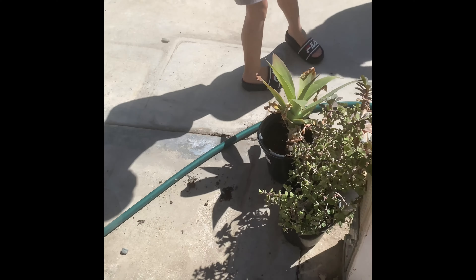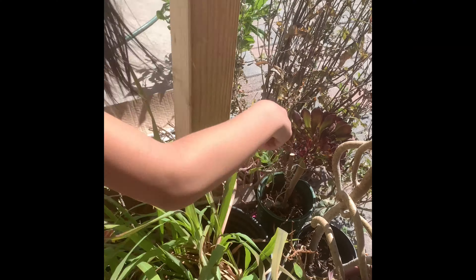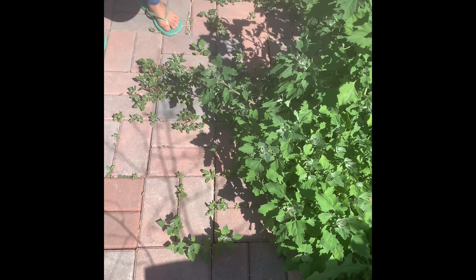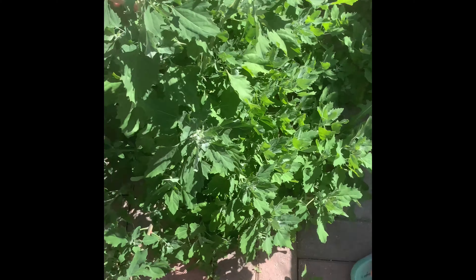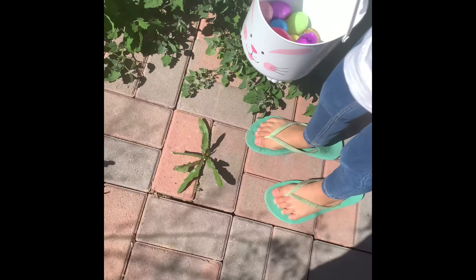Did you get them all? Ow! Prickly, prickly, dude — I found one, okay! I found one, mommy, yay! I found one in the green bush. Ow, prickly, prickly. I think there's no more in here — is there more in here? Check the bushes.